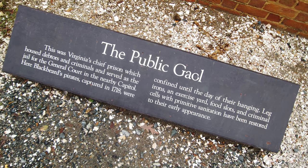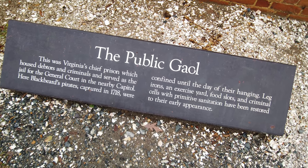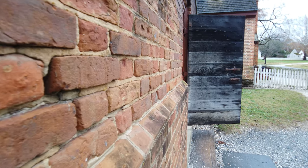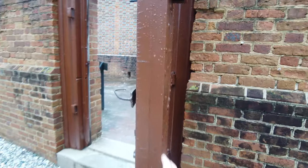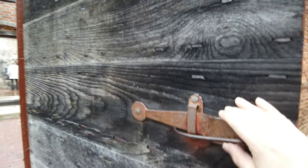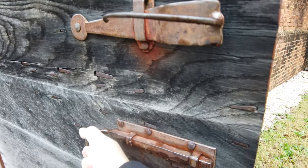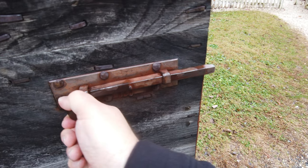Leg irons and exercise yard, food slots, and criminal cells with primitive sanitation have been restored to their early appearance. A thick entry door which led to the public jail's prison yard was left wide open for close-up inspection before freely entering within the walls of the jailhouse to embark on a self-guided tour.